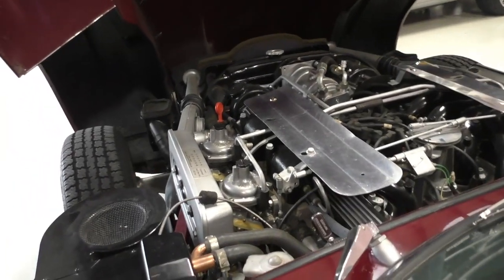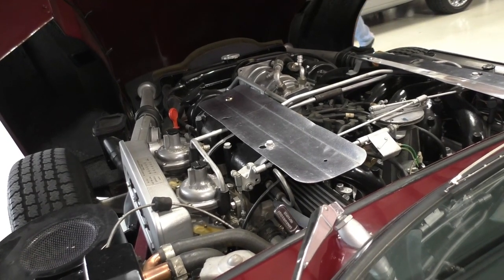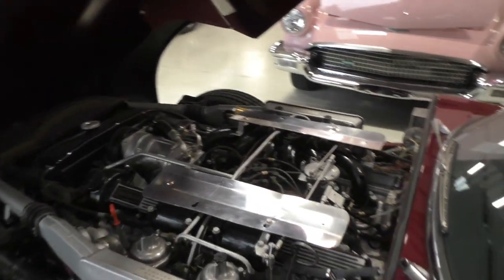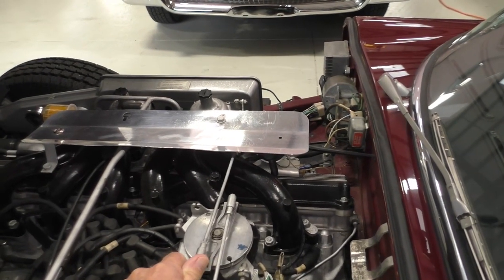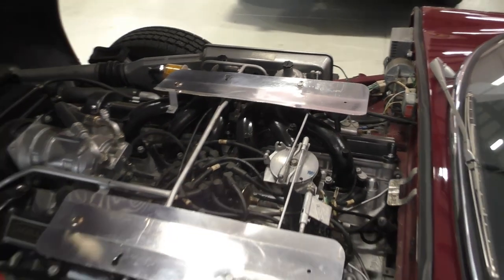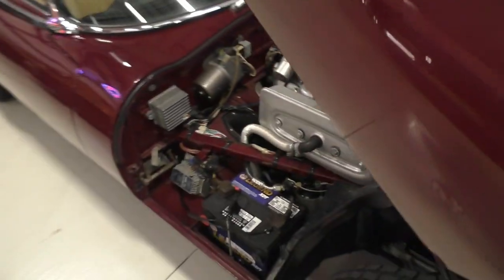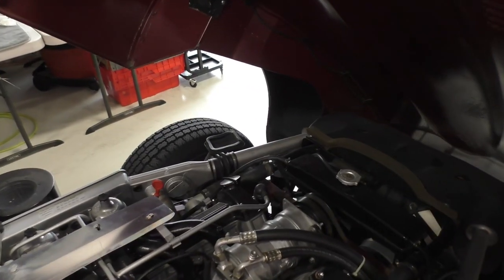All right, we're going to fire it up here for you in the shop — it's stone cold right now. I did not touch the fuel. Again, it is absolutely stone cold.